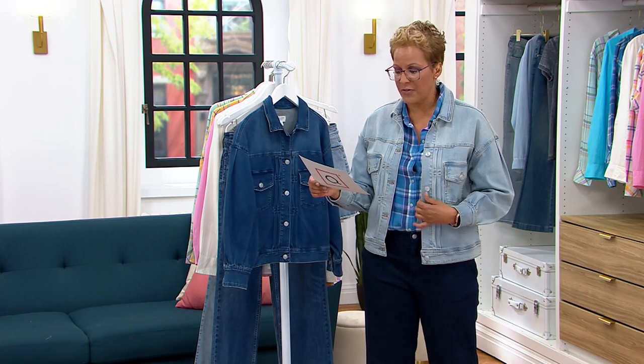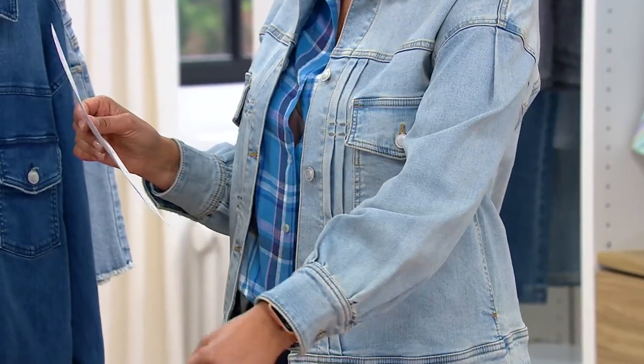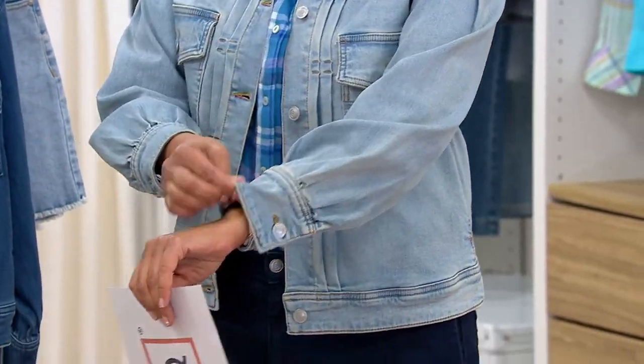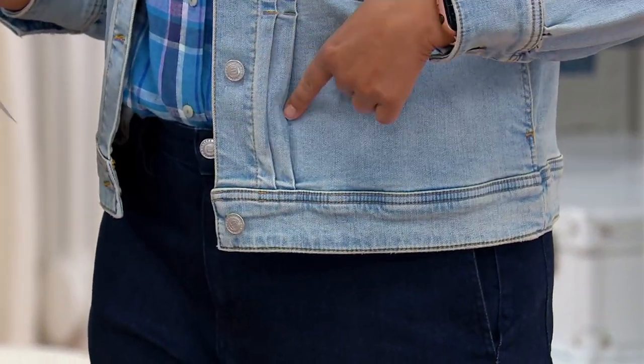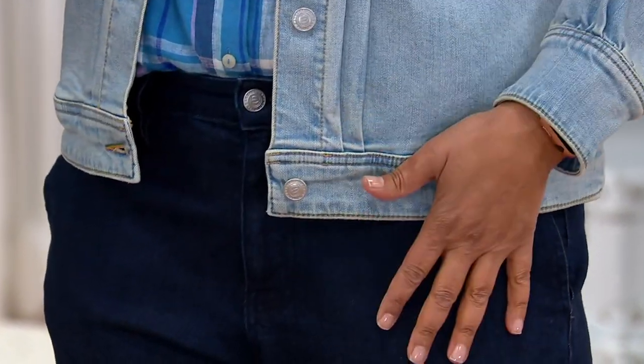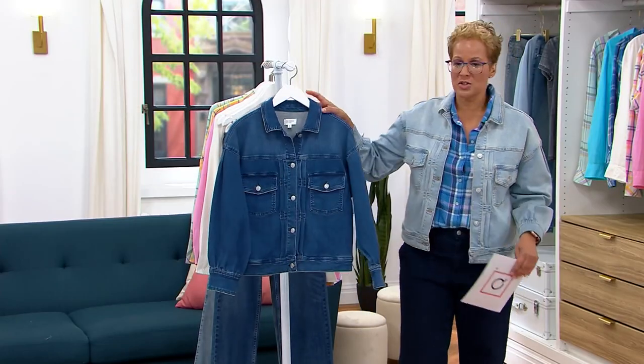The one I'm wearing is called the Venice Soft Wash — that's your lighter wash. Look how cool this is. I love her eye for detail and just a little bit of a design detail with this pin tucking. This is four easy payments of $14.74, and then there's also the Zuma dark wash.